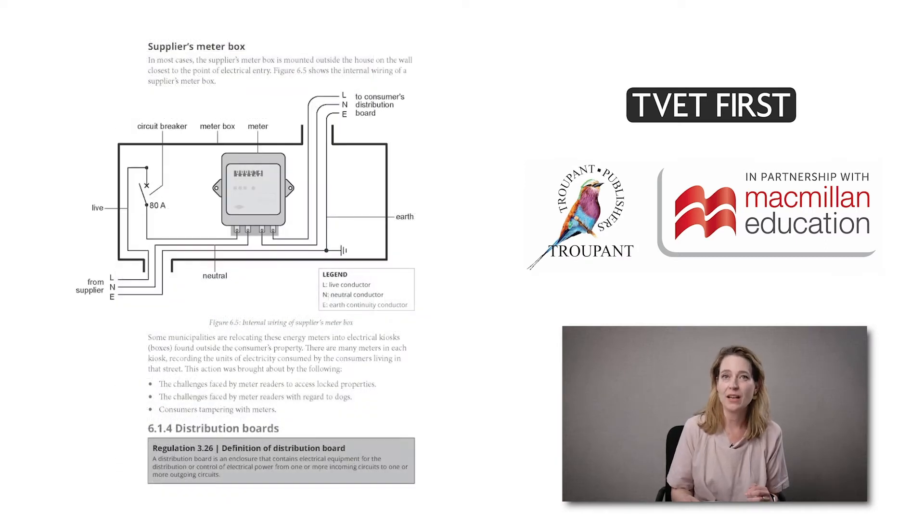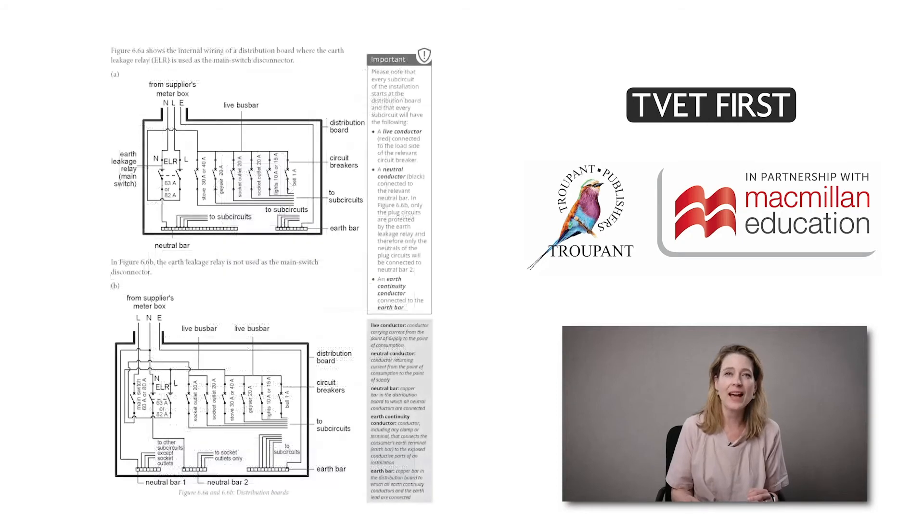Wiring of premises now carries a much higher weighting and is an important section of the course. In this section we provide excellent illustrations of electrical installations linked to clearly labelled wiring diagrams.